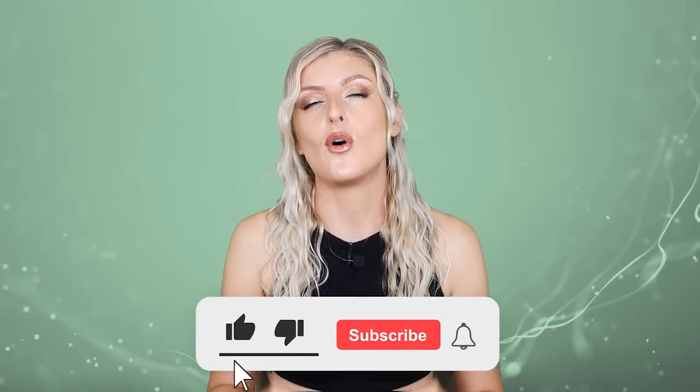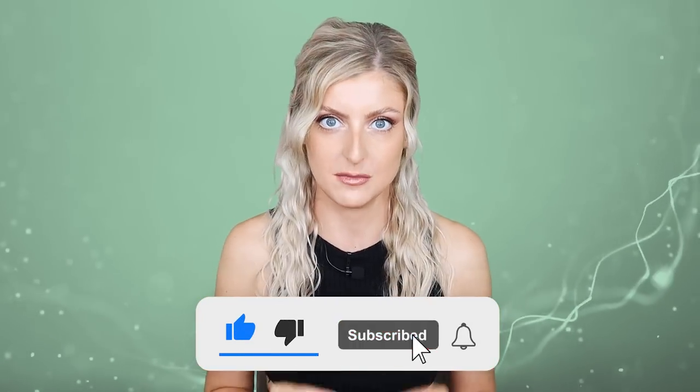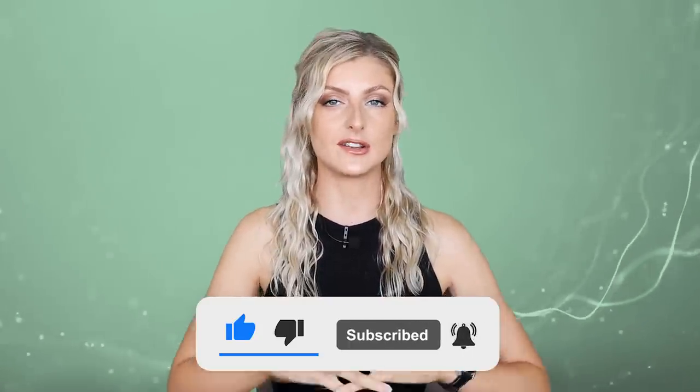Hello everybody, glad you could make it. My name is Kayleigh Ellen and welcome to this week's video. I've wanted to make this video for the longest time. Today's video is a bit more of a sit down and talking kind of video. There will be lots of tips, lots of information, so it's not completely useless. I am in front of my green screen. I'm having an energy drink because we have so much to talk about.